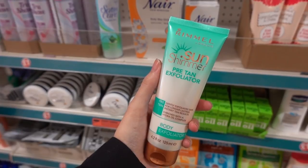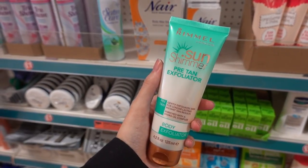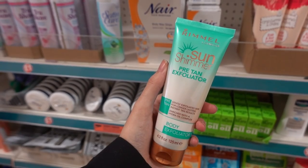Just bought this Wimmel London Sun Shimmer Pre-Tan Exfoliator, and it's enriched with a Hydro Oil Complex.